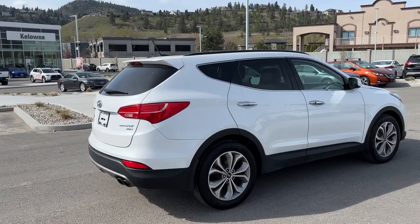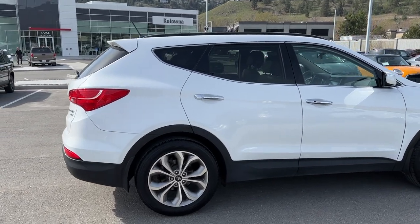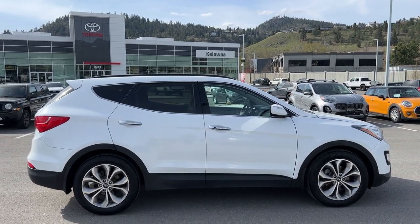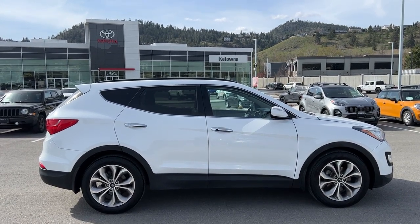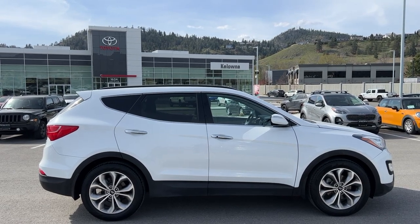Thank you very much for taking the time to check out this 2016 Hyundai Santa Fe Sport Limited with me. If you'd like to see it for yourself, come see us at 1624 Kerry Road here in Kelowna, or if you have questions before making the trip you can give us a call Monday to Saturday, or find us online at KelownaToyota.com anytime to get all the details and specs on this SUV and to browse the rest of our new and used inventory.